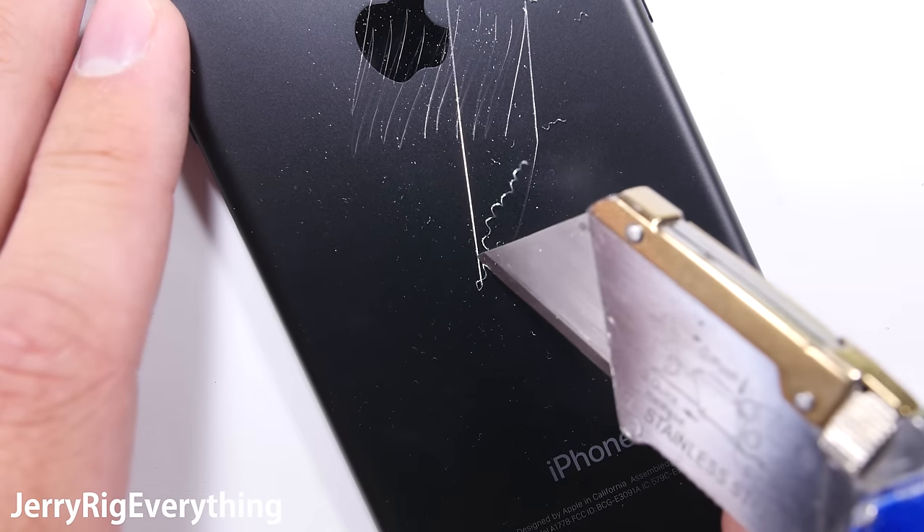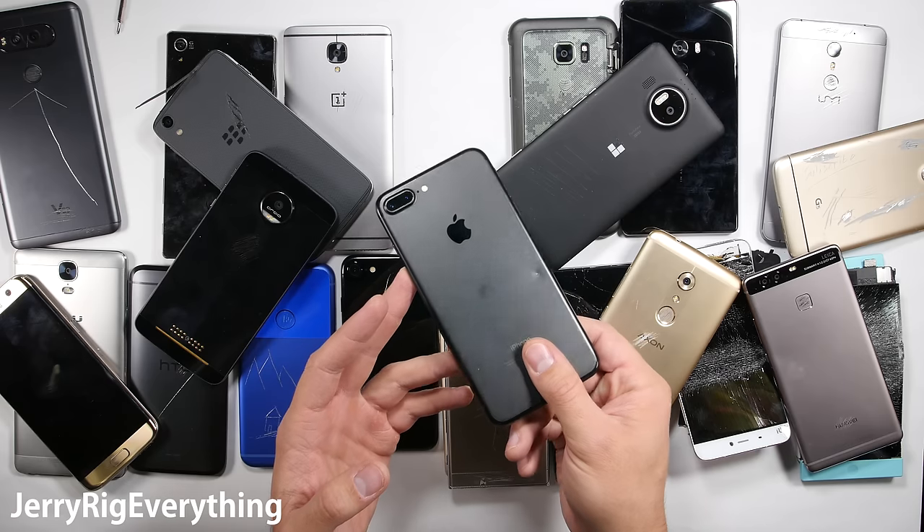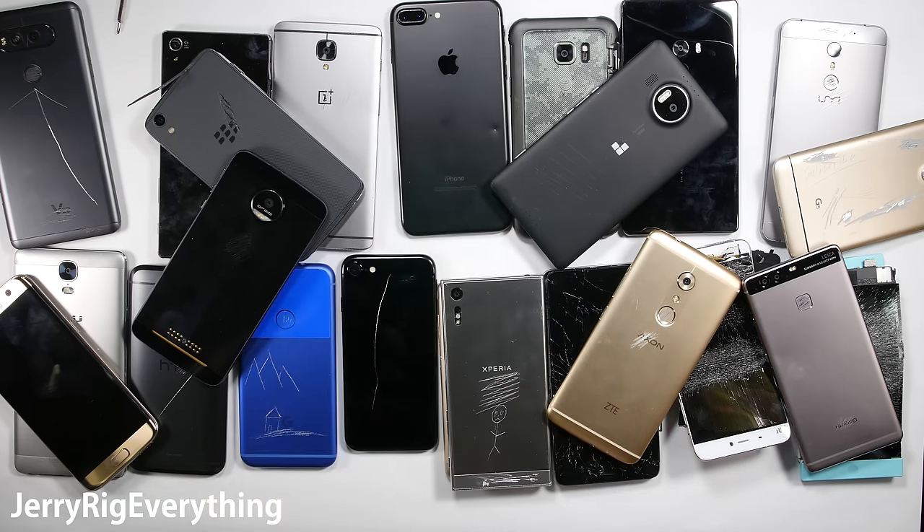I've been using the iPhone 7 Plus for the past 2 months to give it a fair chance, and I'm switching back to Android. I'll have my full review posted in about a week or so, so make sure you're subscribed so you don't miss that.